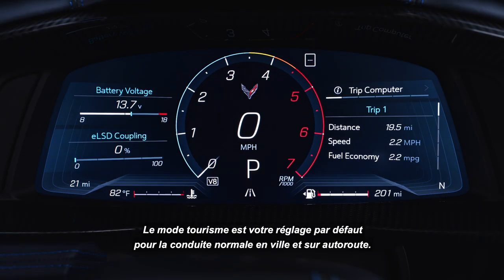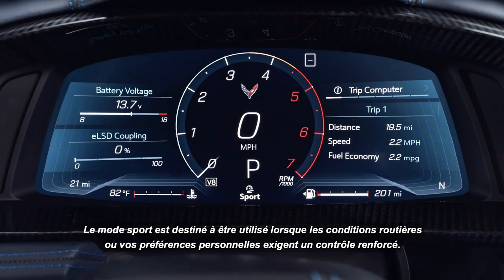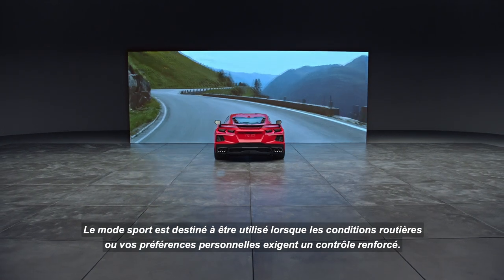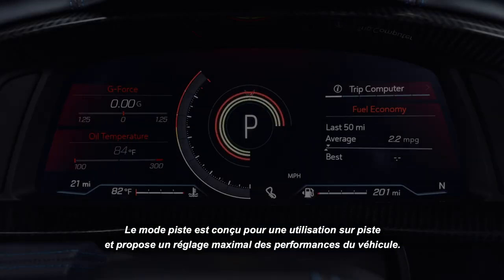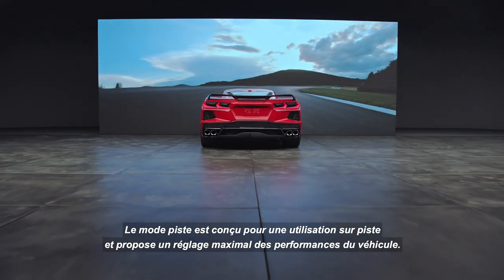Tour mode is your default setting for normal city and highway driving. Sport mode is for when road conditions or personal preference demand a more controlled response. Track mode is designed for track use and gives you maximum vehicle performance settings.